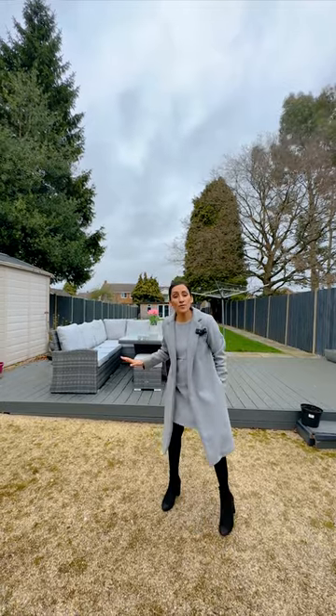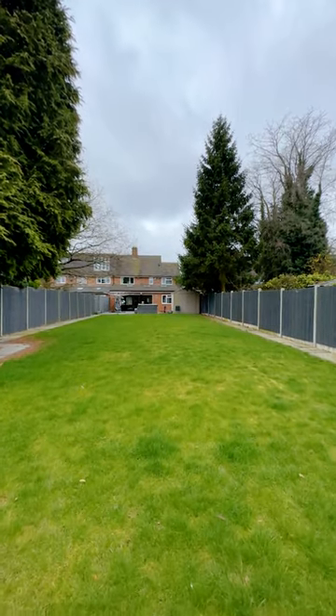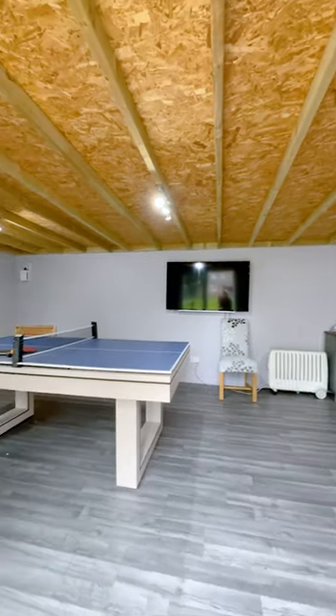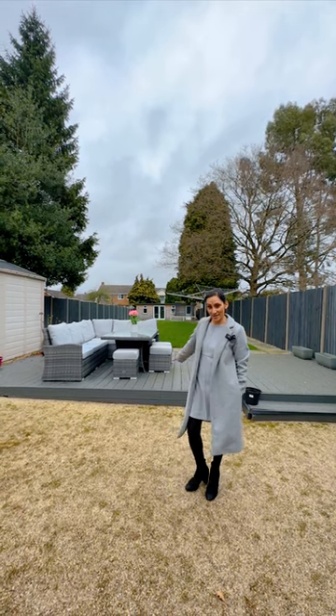To the rear of the property we have this huge garden with a fantastic summer house to the rear with storage space and a lovely decking area to the front.